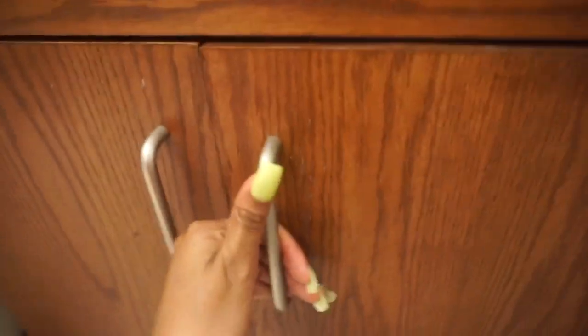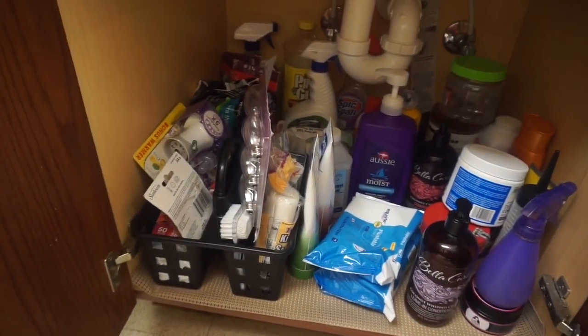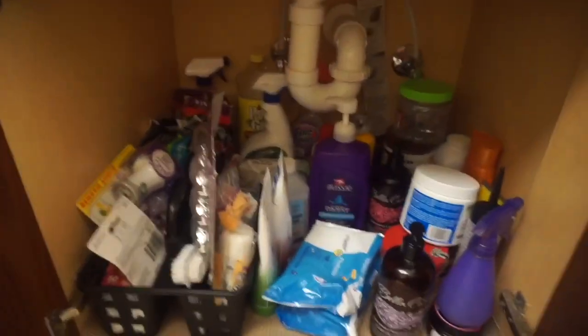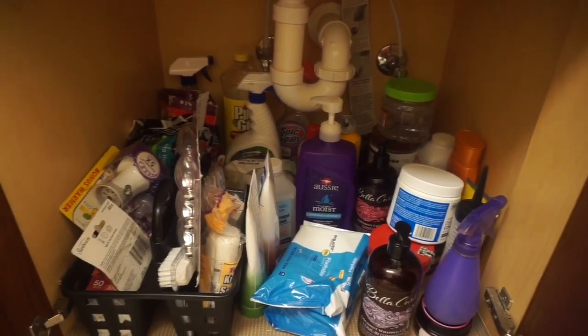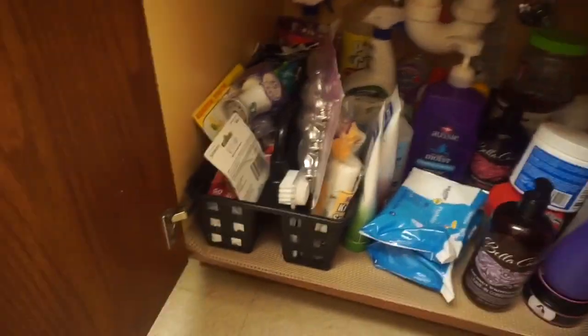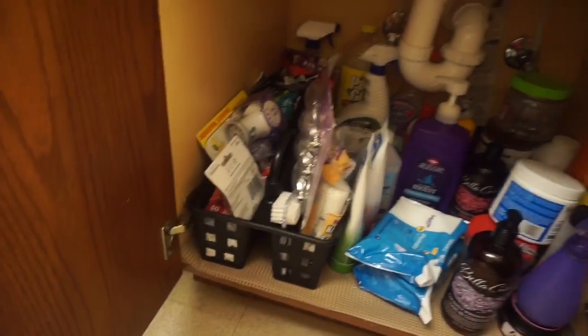Okay so this is under my cabinet. Under here I just have basically personal hygiene things, cleaning supplies, hair products, and small stuff for my room like trash bags, air fresheners, and stuff like that.